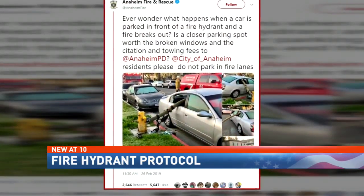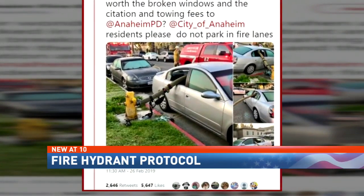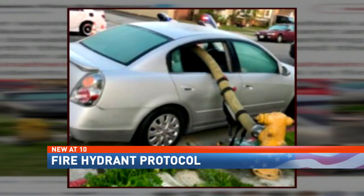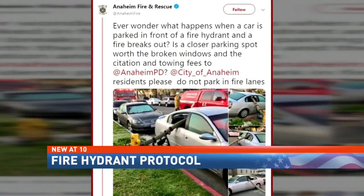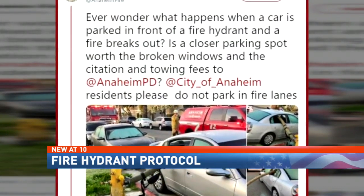With more than 2,600 retweets and almost 6,000 likes, a post meant to be a prime example has gone viral. Anaheim Fire and Rescue in California posted pictures of a car with smashed windows and a hose going from one end to the other, to show what happens when a car is parked in front of a fire hydrant and a fire breaks out.